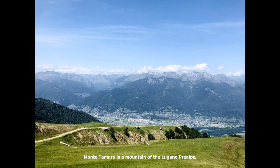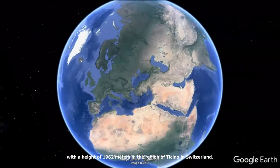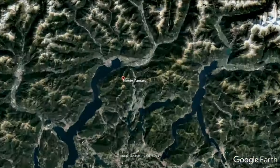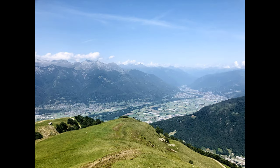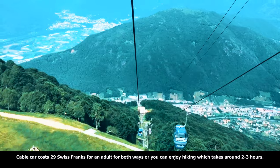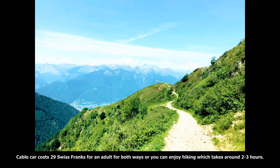Monte Tamaro is a mountain of the Lugano Pre-Alps with a height of 1962 meters in the region of Ticino in Switzerland. To go to Monte Tamaro you can either take the cable car or hike. The cable car costs 29 Swiss Francs for an adult for both ways, or you can enjoy hiking which takes around two to three hours.